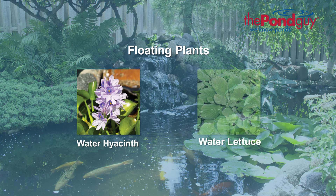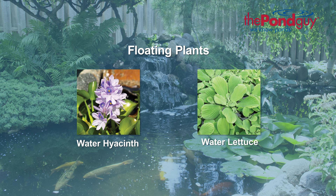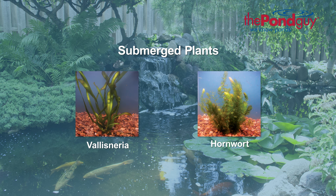Floating plants, such as water hyacinth and water lettuce, offer shade to cool the water and to protect your fish from predators. Submerged plants, such as vallisneria and hornwort, are oxygenators and great for providing spawning areas for your fish.